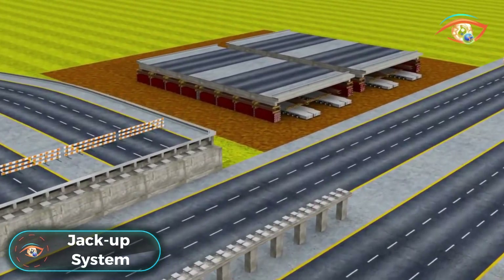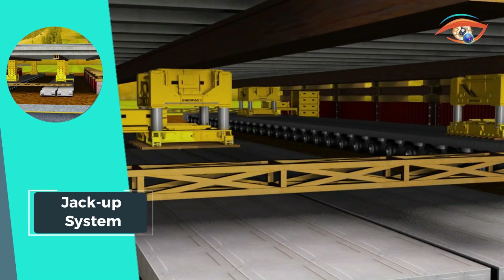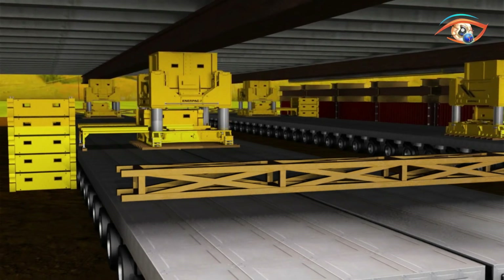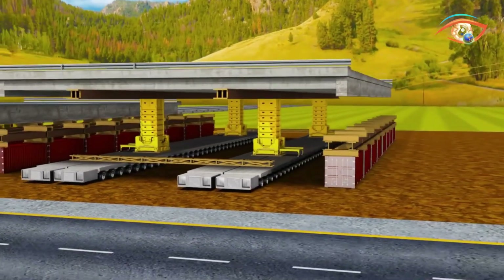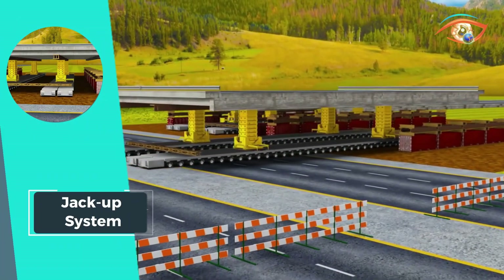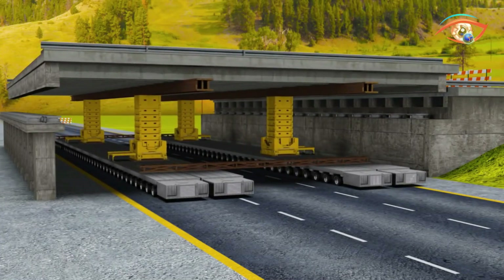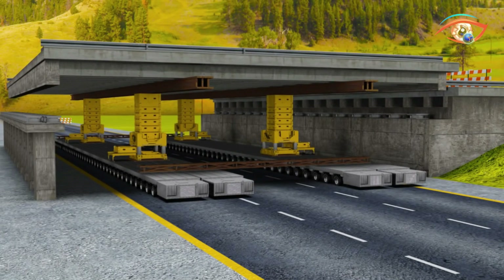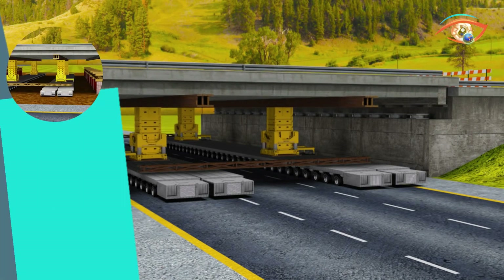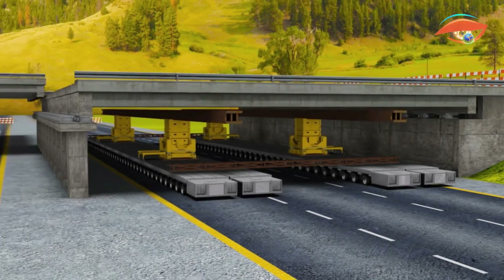The Jackup System, a versatile multi-point lifting solution, finds wide applications in heavy lifting scenarios. Typically configured with four units strategically placed beneath the load's corners, this system boasts a substantial lifting capacity of 2,000 metric tons. Featuring a lifting frame with hydraulic cylinders in each corner, the jackup system incrementally lifts and stacks steel boxes, creating robust lifting towers. Computer-controlled for precision, synchronous technology ensures load balance during simultaneous lifting and lowering operations. Embedded hydraulic power units enhance efficiency, while safe lifting heights depend on anticipated side loads. The jackup system stands as a reliable and controlled solution for heavy-duty lifting operations.